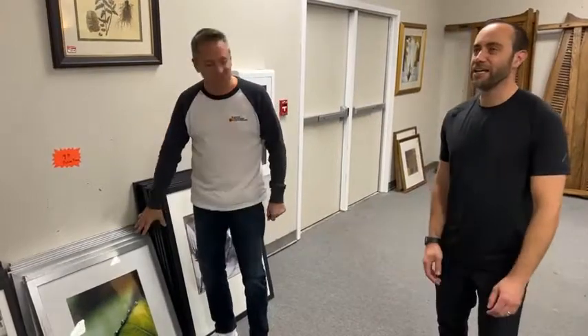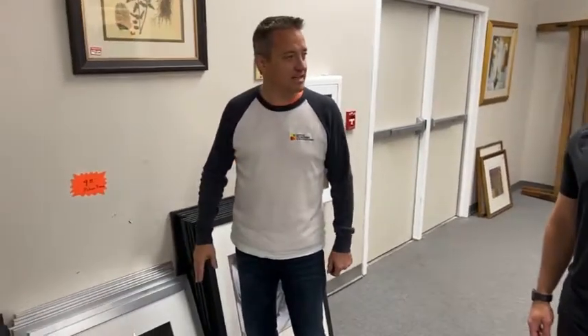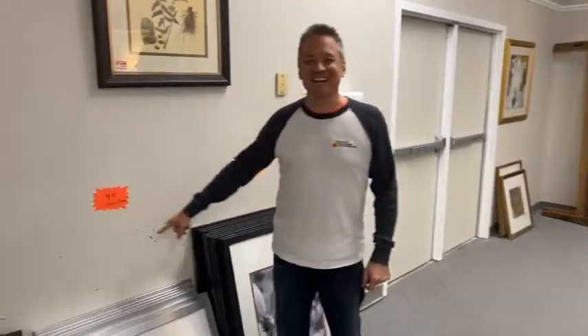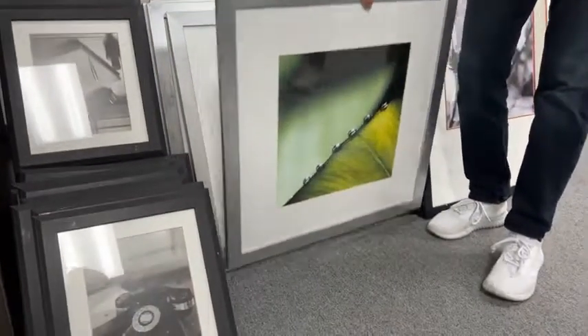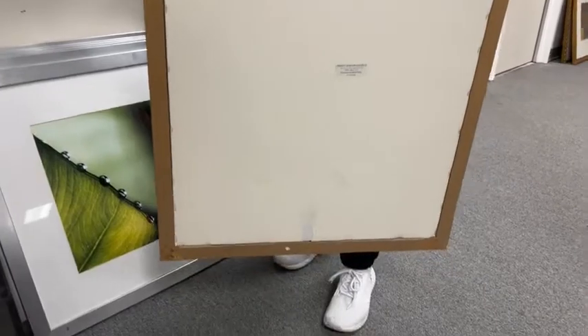Everyone else was wearing Davidoff Cool Water and I misheard, so I was wearing leaf water. It's like botany class. I'm a minor in botany. $9.99 for this one — this is glass. These are really nice frames with deciduous plants. Look how they're built — hooky wookies on them. Everything.